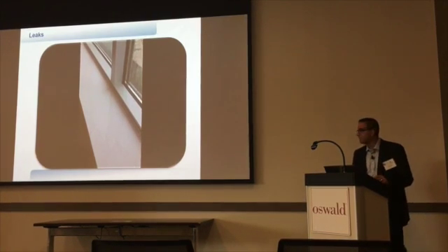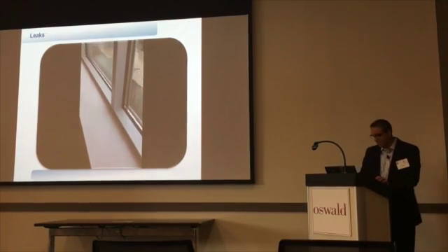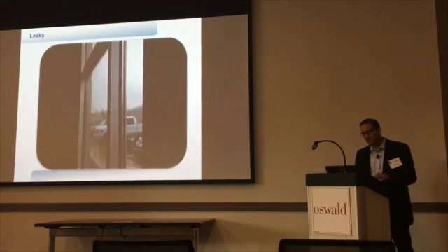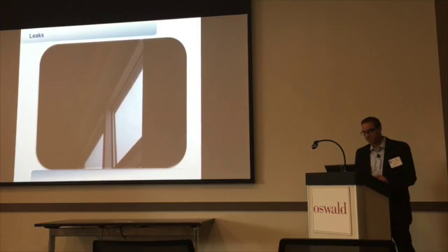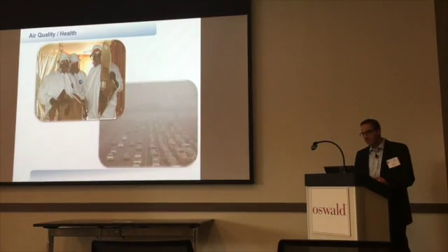We're all familiar with leakage. This is a leak that occurred during a natural rain, not a water test. If you're an owner and you have this type of leak, you're not going to be happy with the building — it's obviously not keeping outside out and inside in.